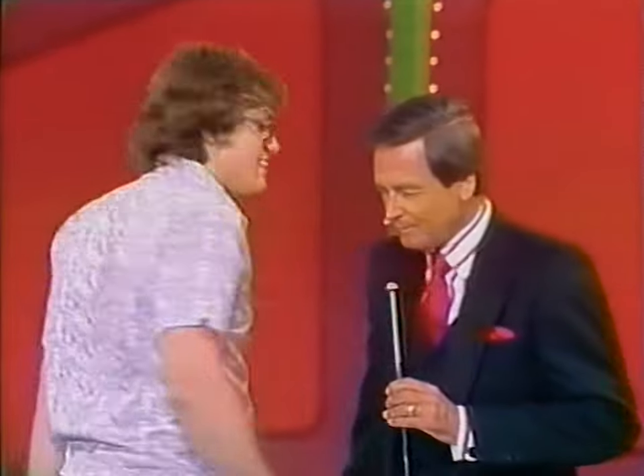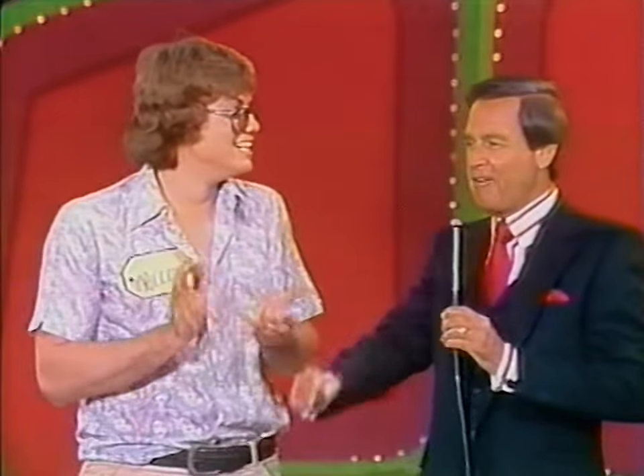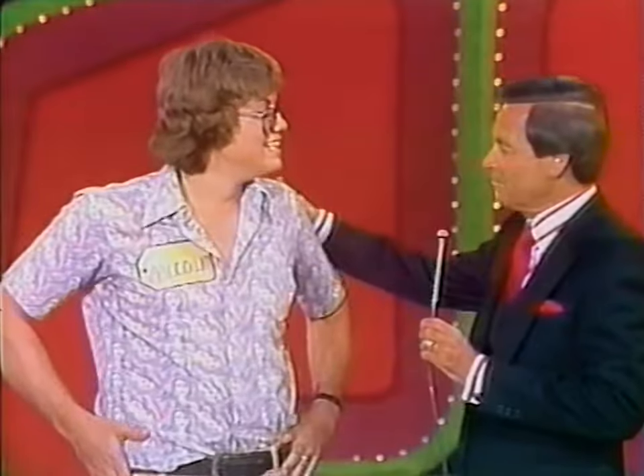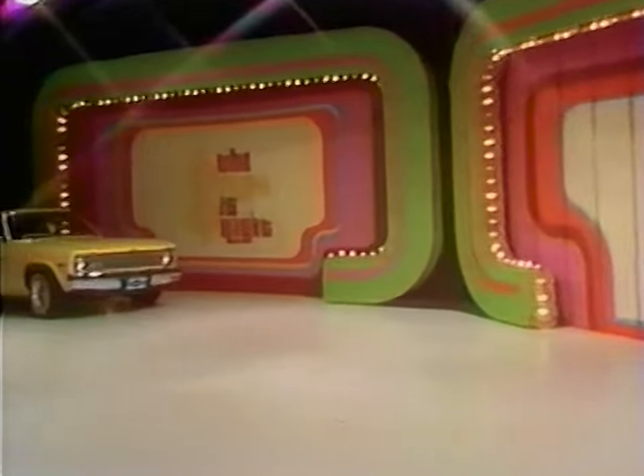Malcolm, to what do you attribute your superior bidding skill? After all, you left three ladies down there in contestants' row. By watching The Price is Right all the time. My boy, you have proven the wisdom of that. And Malcolm, since you watch all the time, I would indeed enjoy giving you this. A new car!